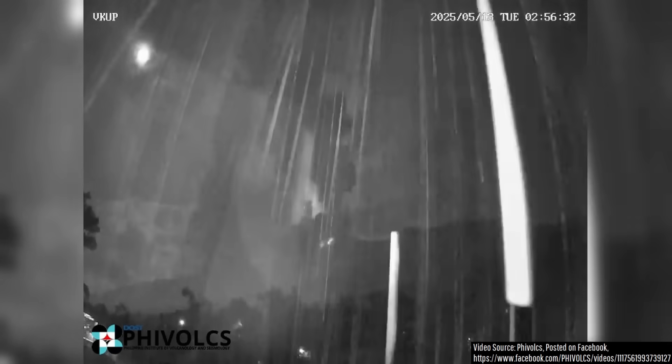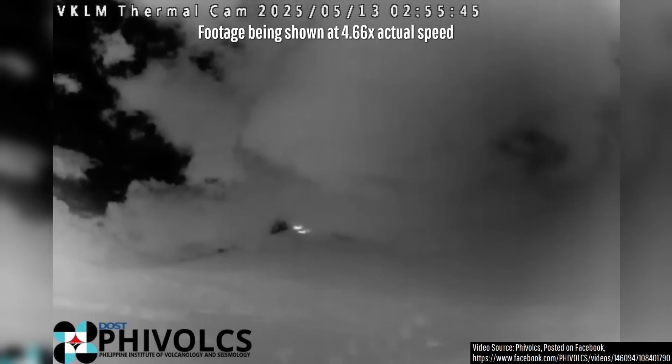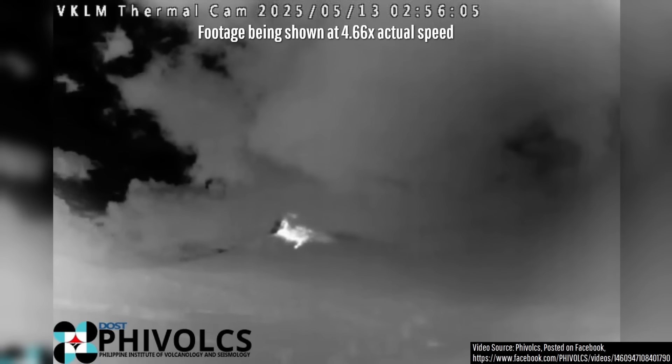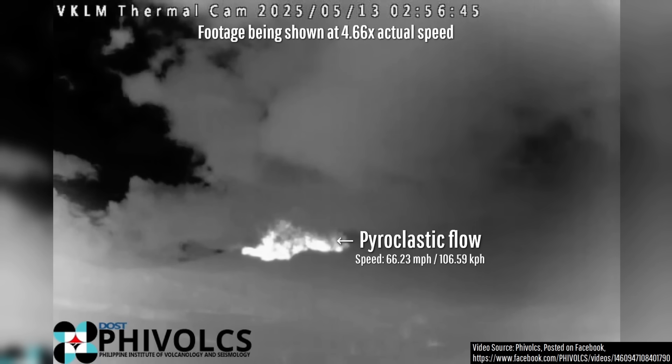While this view of the eruption is in infrared, thus showing heat signatures, widespread reports from locals show that a widespread orange glow soon became visible. The orange glow primarily originated from the pyroclastic flows which contained lava fragments, which I estimate traveled at a speed of approximately 66.23 miles per hour or 106.59 kilometers per hour.